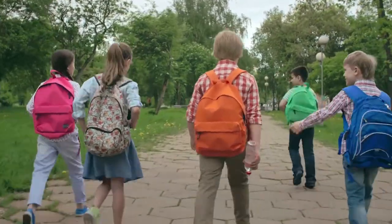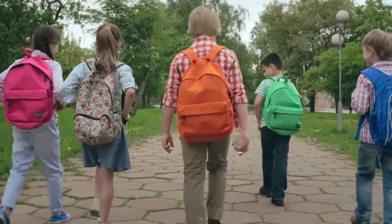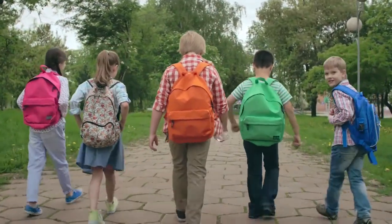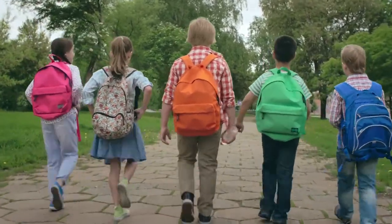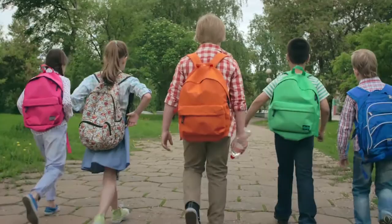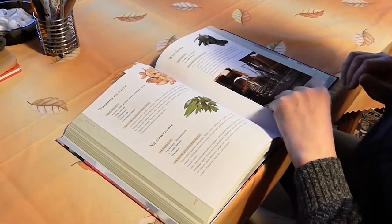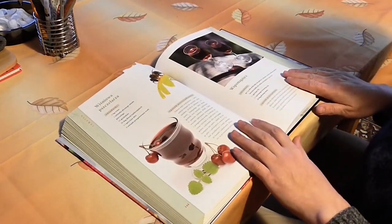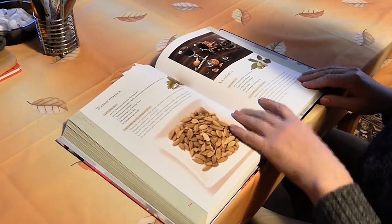People like to joke that the only thing you really learn in school is how to memorize — as it turns out, that's not even the case for most of us. If you ask a handful of people how to memorize things quickly, most will tell you the key is repetition. However, if you talk to memory athletes, you'd learn that advice isn't pointing you in the right direction. If you want to memorize something quickly and thoroughly, repetition won't cut it — but recalling something will.